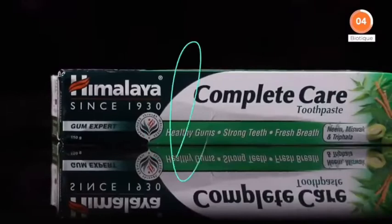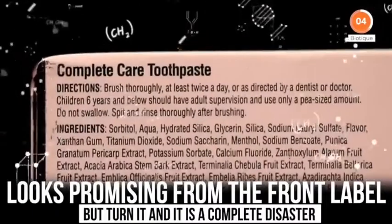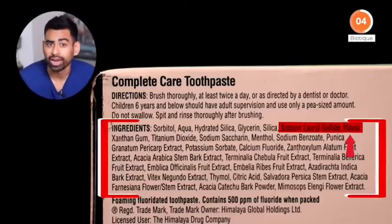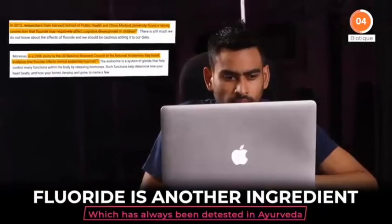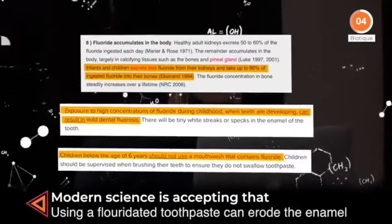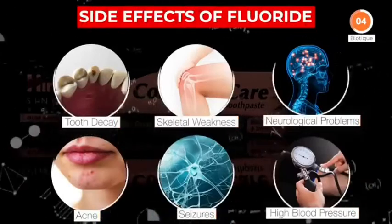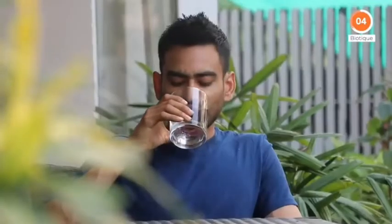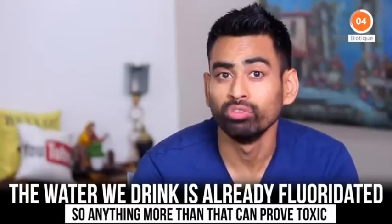Comparing it with Himalaya's namesake, which looks promising from the front label — but turn it and it is a complete disaster. Never judge a book by its cover. Apart from SLS, it has synthetic flavor and fluoride in it. Fluoride is another ingredient which has always been detested in Ayurveda, and today even modern science is accepting that using a fluoridated toothpaste can erode the enamel and instigate major health problems. We must take into account that the water we drink is already fluoridated, so anything more than that can prove toxic.